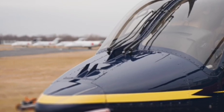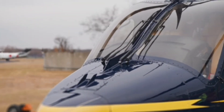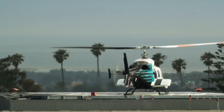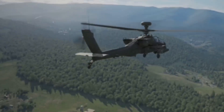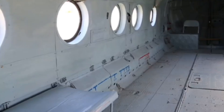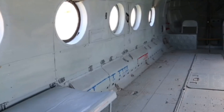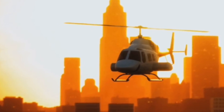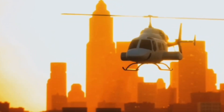Number 14 is the AgustaWestland AW609, a tiltrotor that blurs the line between helicopter and plane. It takes off vertically, then tilts its rotors to cruise at 300-plus MPH above the weather. With a pressurized cabin and 800-mile range, it's perfect for VIPs, rescue, or special ops. No runway needed — just point-to-point speed and flexibility. The AW609 is redefining what's possible in air mobility.